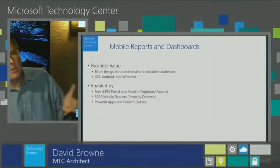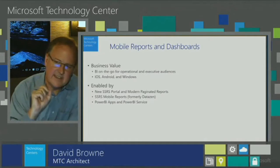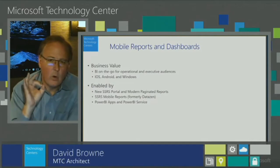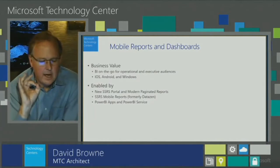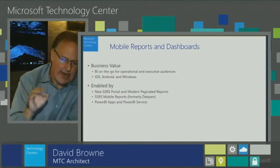The next way to unlock value from your data — and I'm very excited about this one — is mobile reports and dashboards, making this scenario simple and beautiful. Being able to take business insight and visualization and deliver it all the way out to end users and decision makers wherever they are, whether that's an executive audience on the go or operational people in the field, on their iOS, Android, or Windows devices. This feature is lit up by the new SQL Server Reporting Services portal, modern mobile reports in Reporting Services 2016, and by Power BI — the Power BI app and the Power BI service.